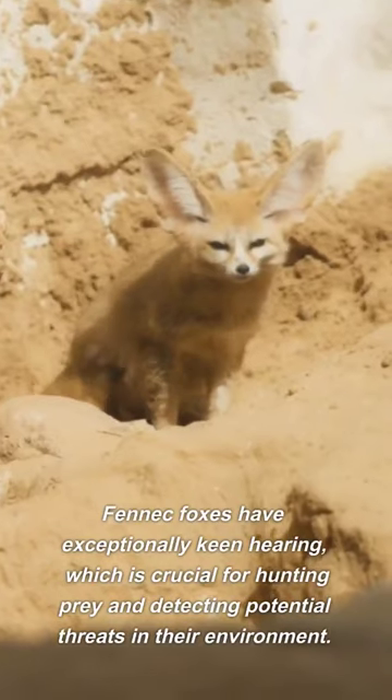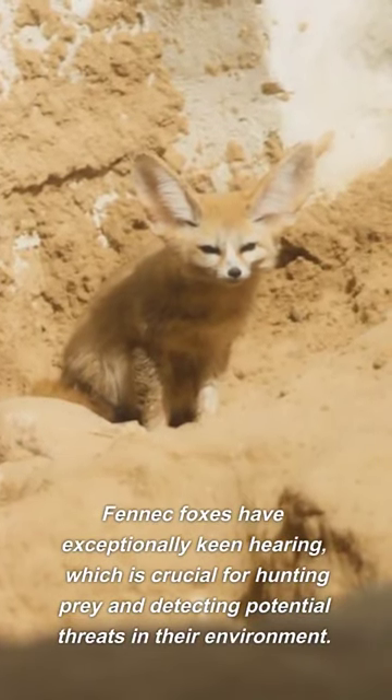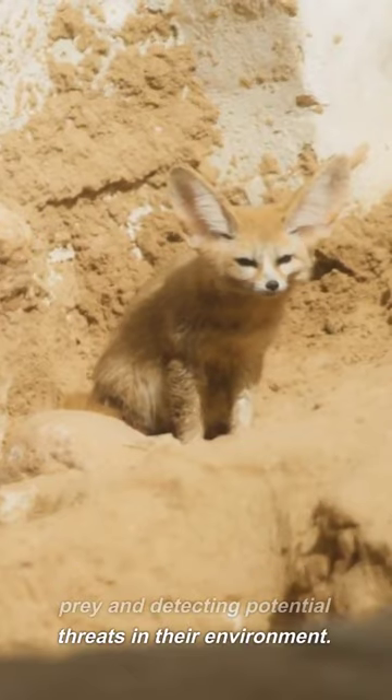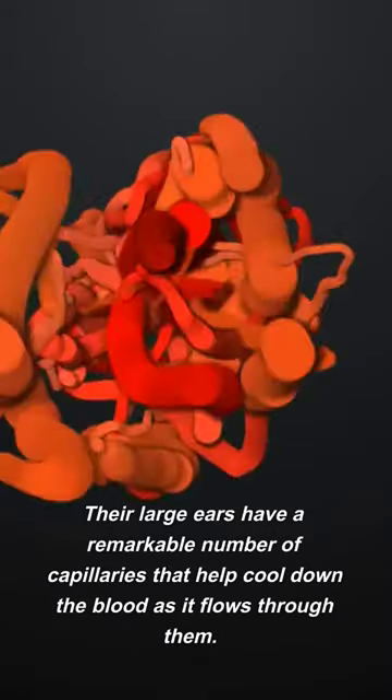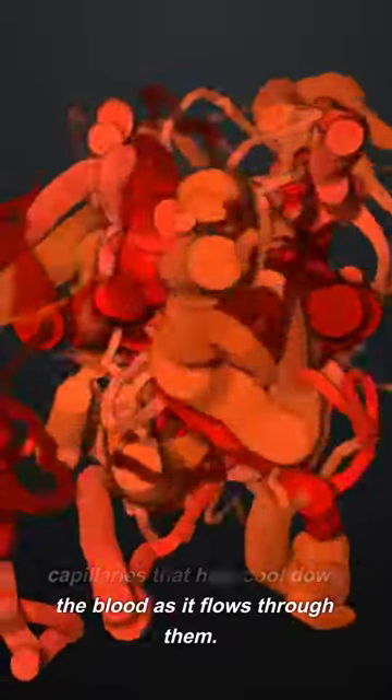Fennec foxes have exceptionally keen hearing, which is crucial for hunting prey and detecting potential threats in their environment. Their large ears have a remarkable number of capillaries that help cool down the blood as it flows through them.